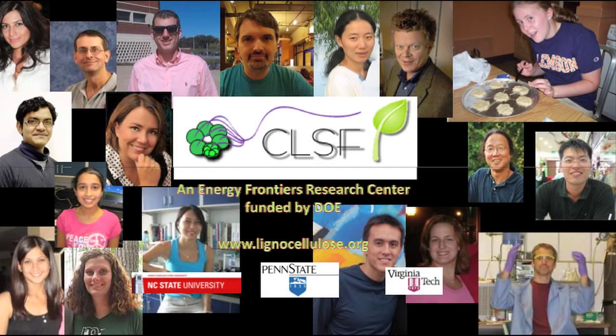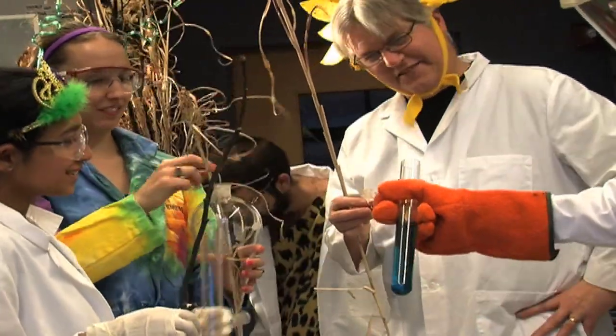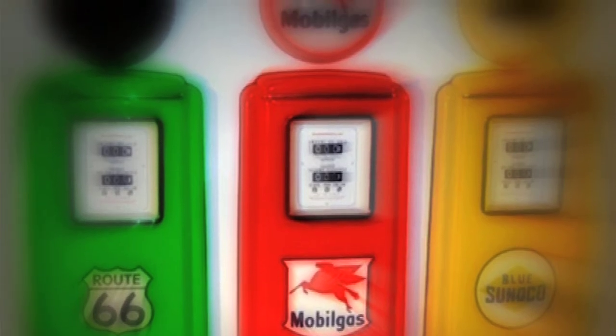The Center for Lignocellulose Structure and Formation is focused on these issues to help meet the world's future needs for energy and materials. CLSF is striving to make the world a better place by refining a new, greener method for sustainable energy and biofuels.